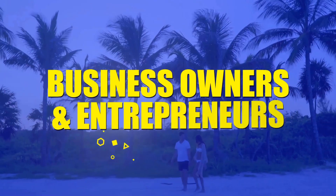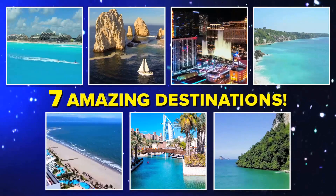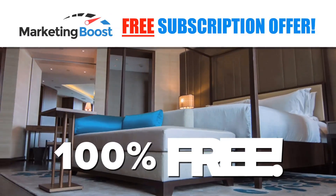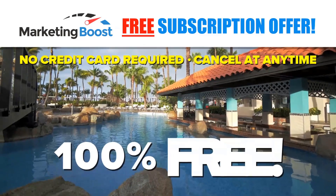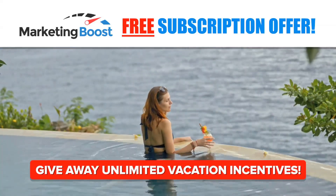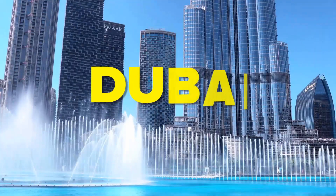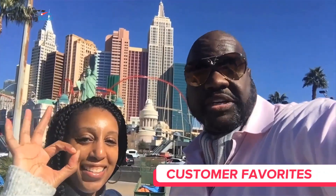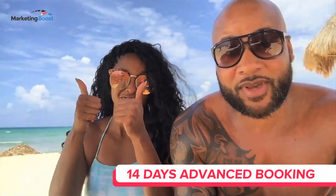Attention business owners and entrepreneurs: you can now offer your prospects, clients, and customers complimentary hotel stays in seven amazing destinations, absolutely free. This Marketing Boost subscription offer is 100% free — no risk, no credit card required, and you can cancel at any time. You'll have full access to give away unlimited hotel stays to our most popular destinations: Cancun, Cabo San Lucas, Puerto Vallarta, Bali, Dubai, Las Vegas, and Phuket. These incentive destinations are customer favorites — highest rated, with the most availability and only requiring 14 days advance booking.